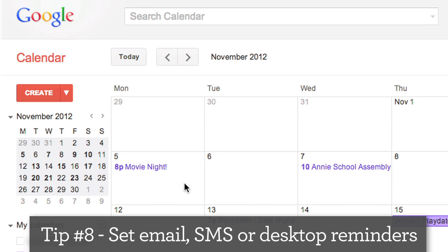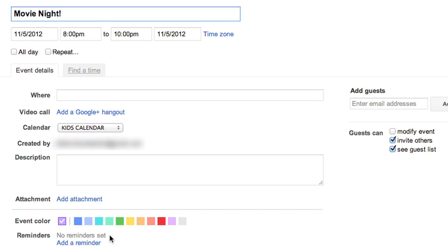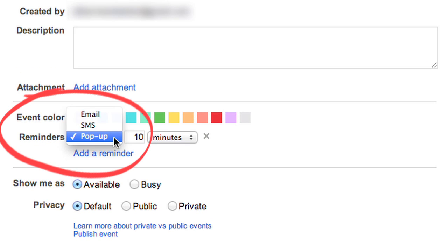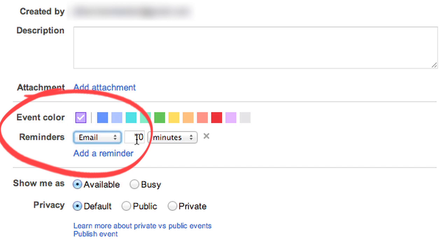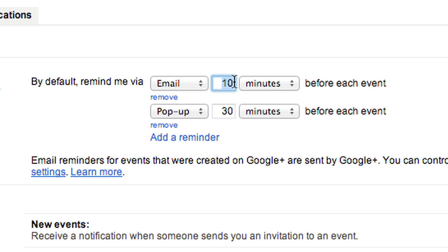My top tip is to set reminders to keep me on track. You can custom set them for each event here, but I just set them for every event right here. Now I have lots of time to make sure I'm in the right place at the right time.